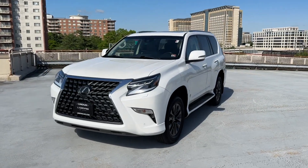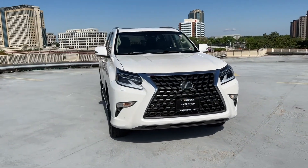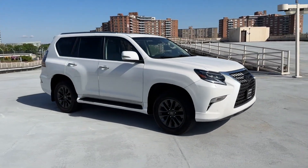2021 Lexus GX. With less than 37,000 miles on the odometer, this SUV offers space as well as power and performance.